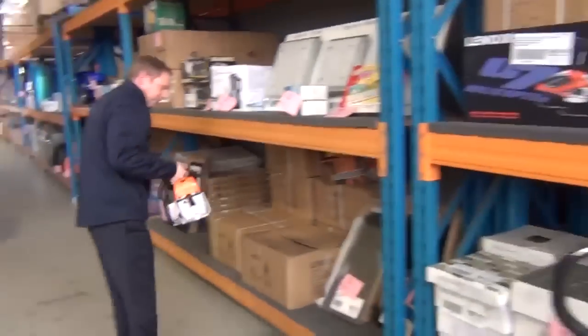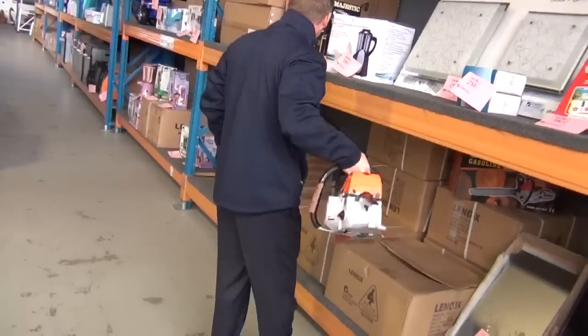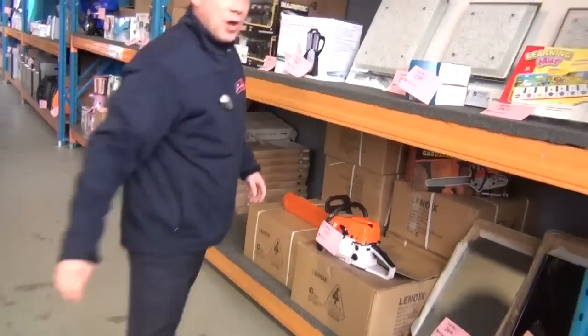Got a few more of these chainsaws to go — this is the chainsaw with the 20-inch bar, full warranty on that, around the $80 mark, so really nice buying there.